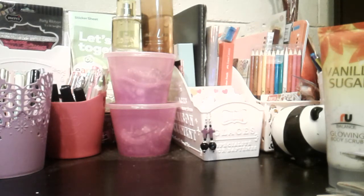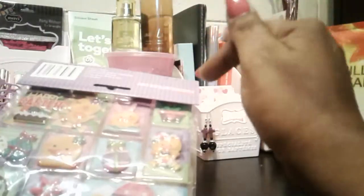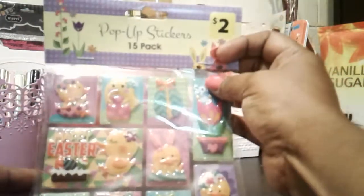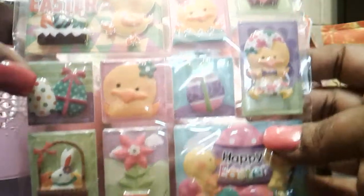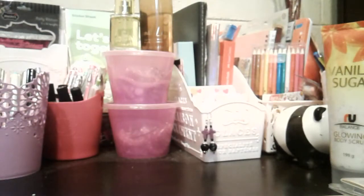Hey everyone, I have a Reject Shop craft haul for you. Just to show you how long ago I did this haul — it was around Easter when the Easter stock in their stores was all marked down. I'm pretty sure I picked this pack up for 50 cents. It's a pop-up sticker pack — you get 15 pieces. That's how long I've had this stuff sitting around.